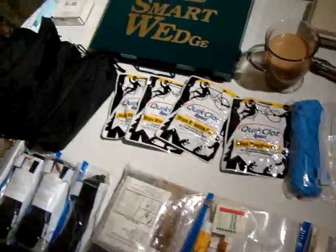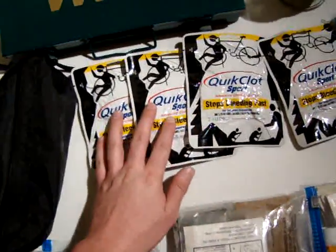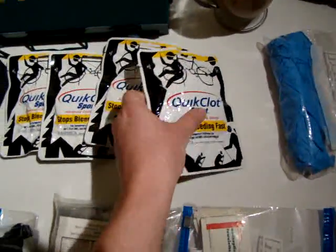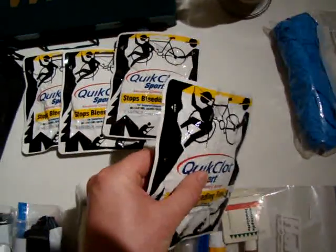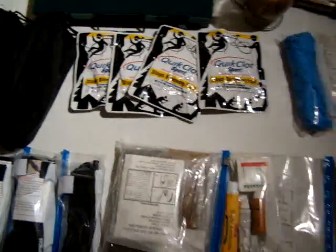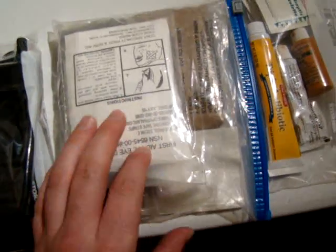To do that, I've got QuickClot. These are nice — they're very, very effective at stopping bleeding, even arterial bleeding, and they come in a sterile, sealed, vacuum-packed package. I also have here an eye care kit.